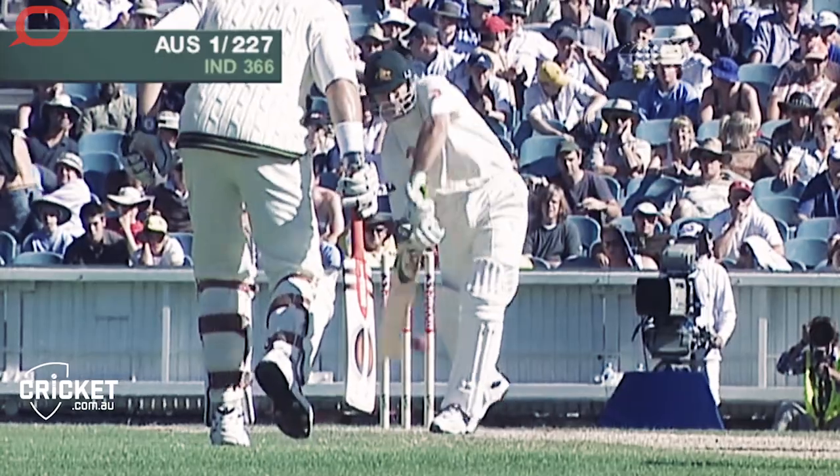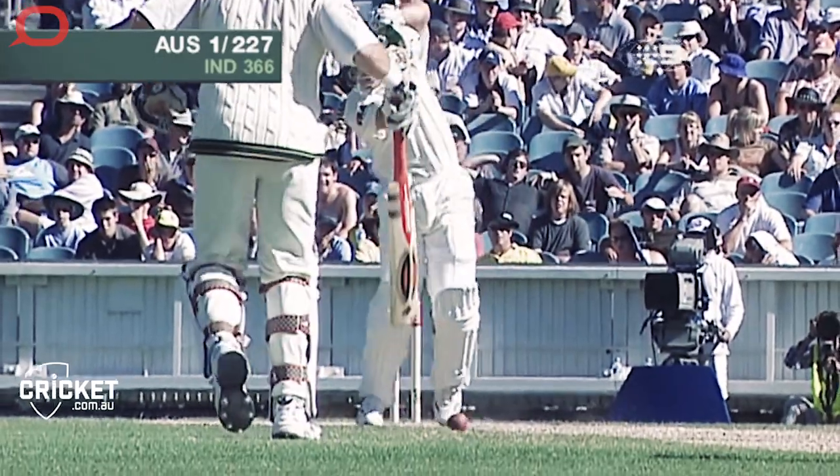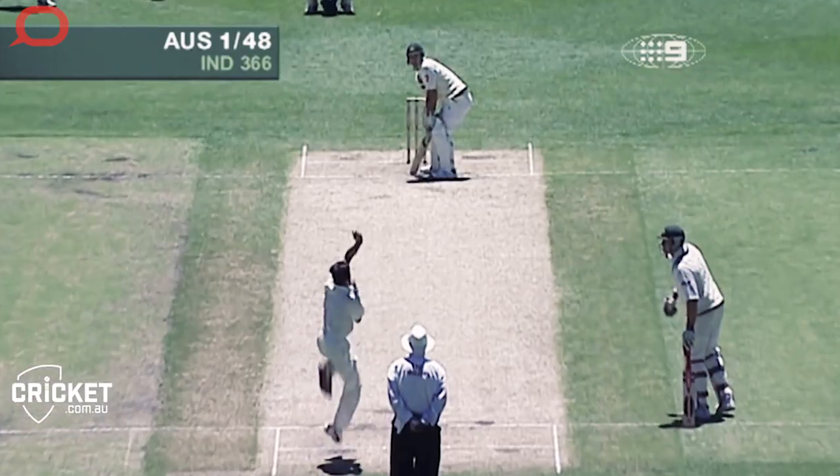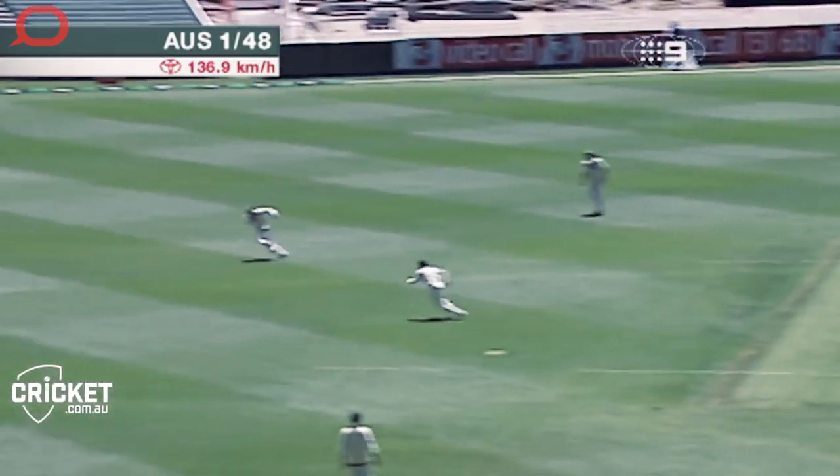We often talk about a number three and a number four as the best batsmen. However, that might be due to the fact that they do have to be the most adaptable and be able to fill that opening role. Likewise, if they come in a little bit later when the batting team is in a more dominant position, they might have to quickly get on with it and be more aggressive early on in their innings.